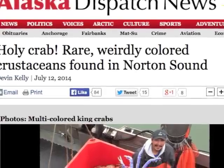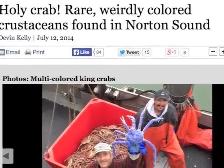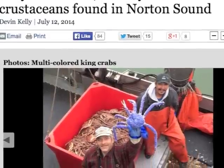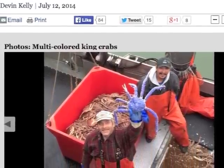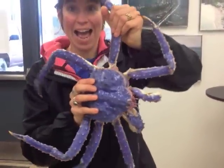Up in Norton Sound last week, commercial crab fisherman Frank McFarland caught a unique red king crab with a beautiful blue shell, likely the result of a naturally occurring genetic mutation. I happen to be up in Nome right now so I had the chance to go check this crab out. Pretty amazing!